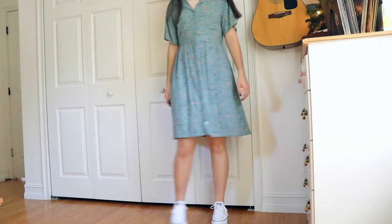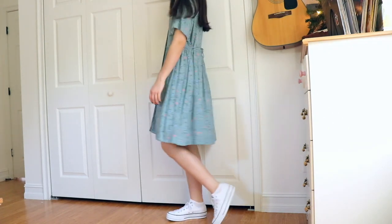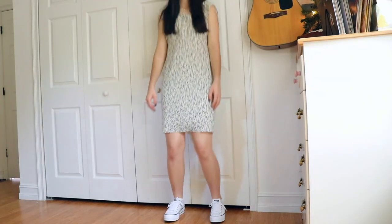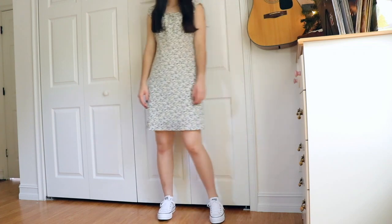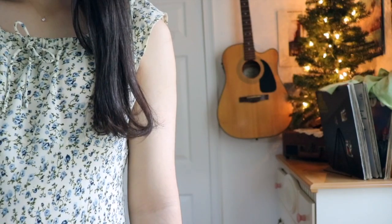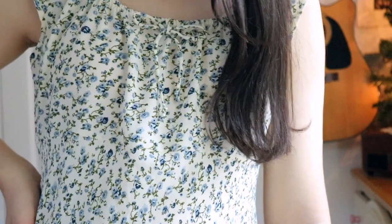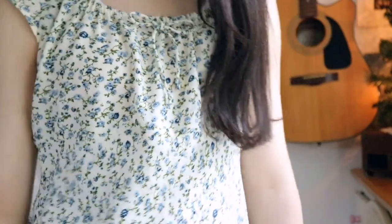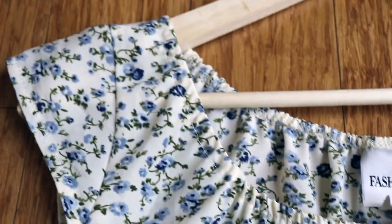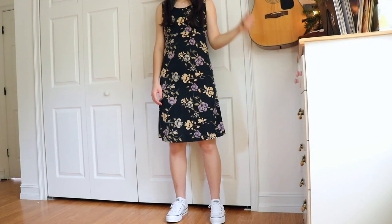Moving on to dresses — this dress I didn't buy; my grandmother gave it to me. It was a maxi and I cut it and made it a shorter dress, and it's absolutely so cute. Next I have this adorable 1990s Fashion Bug white floral dress. I just wish it were a tad bit longer, but I definitely get those cottagecore vibes. It has a cute little tie in the front and cap sleeves, and I got it from Poshmark for about $12.